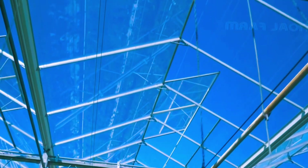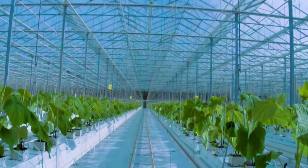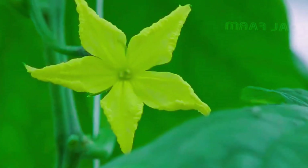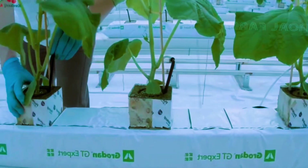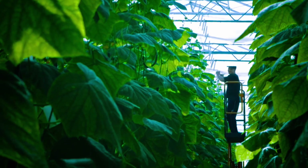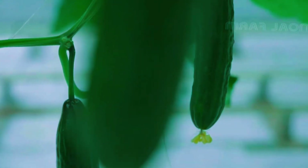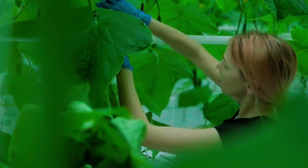Today we will visit the Netherlands to see greenhouse farms that can produce dozens of millions of cucumbers every year. These farms use modern methods like vertical farming and soilless cultivation, as well as carefully selecting the best varieties to grow larger cucumbers. The production of cucumbers in the Netherlands was 1.2 million tons in 2021.